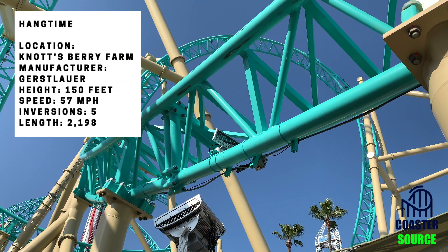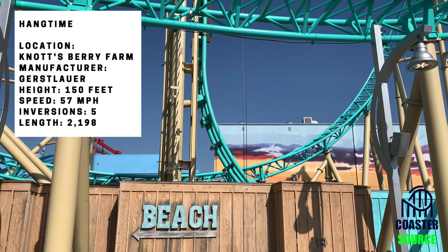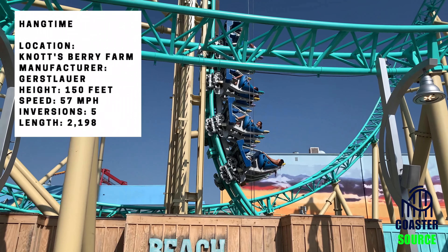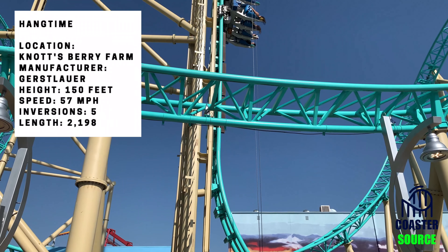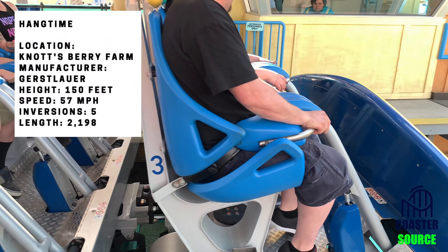The trains have lap bars that give you lots of space, which is awesome. When you go up the vertical lift hill you can look back and see the track — I actually did some sit-ups up there. The downside is that the lap bars kind of push down as you keep going through the course, which is a bit of a negative.